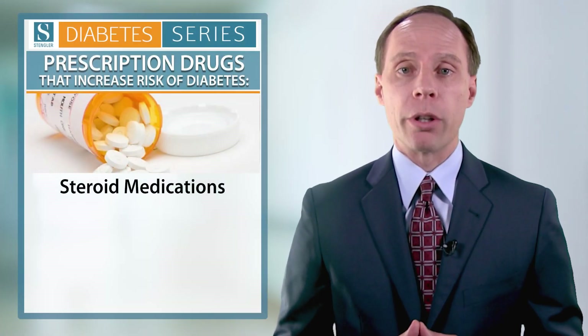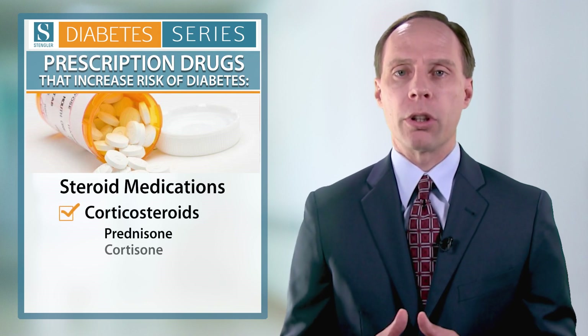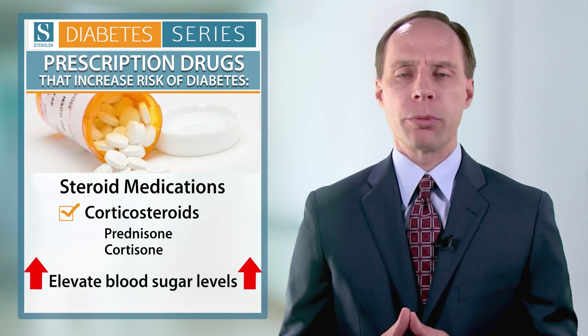Another group are the steroids — the corticosteroids, such as prednisone or cortisone. These medications also elevate blood sugar levels. Some people are on these medications long term for autoimmune diseases and inflammatory conditions, and unfortunately they increase your risk of diabetes as well.